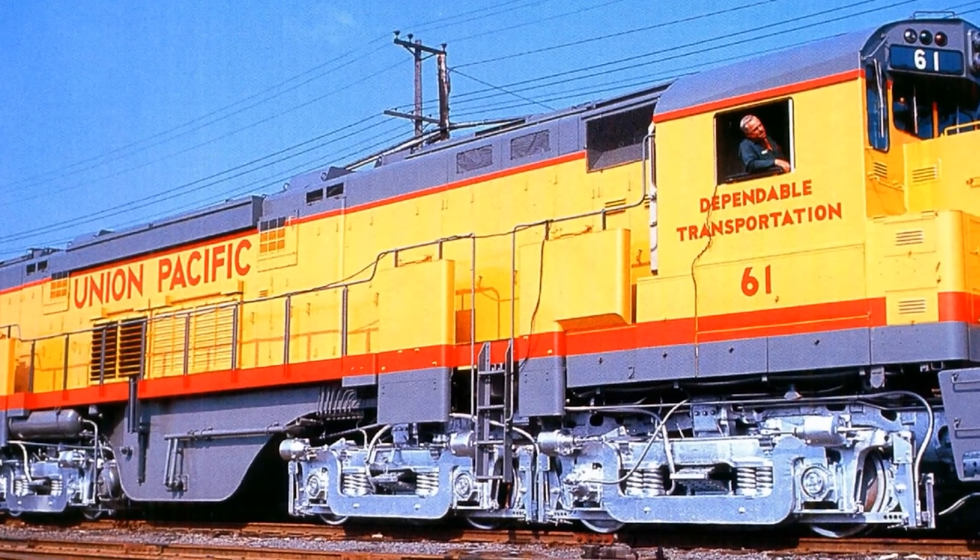That was the Alco Century 855. Three units built, the entire three-unit set suffered a catastrophic electrical failure on its first run, and within eight years, every single one was cut up for scrap.